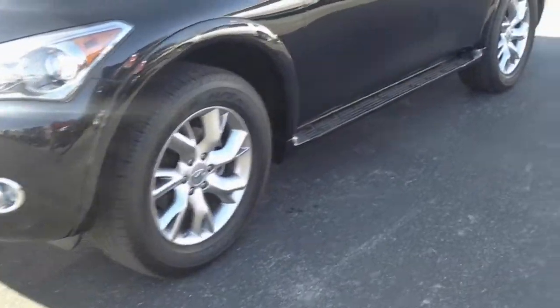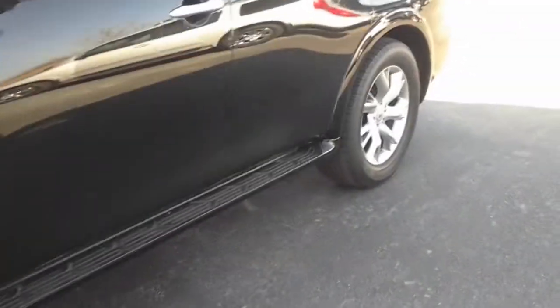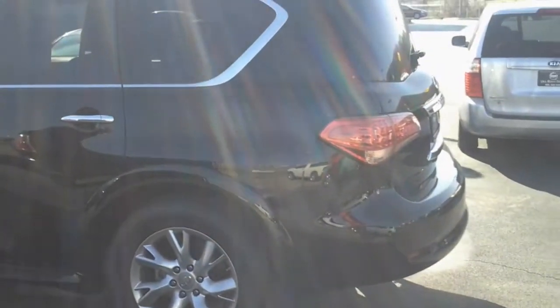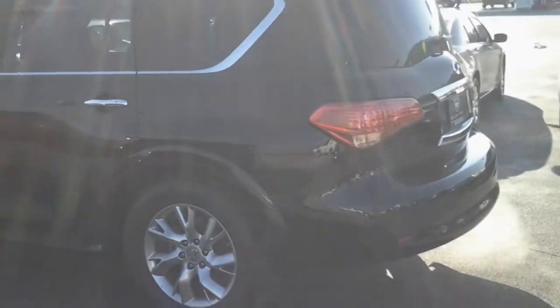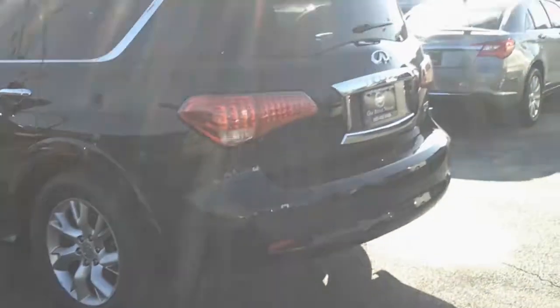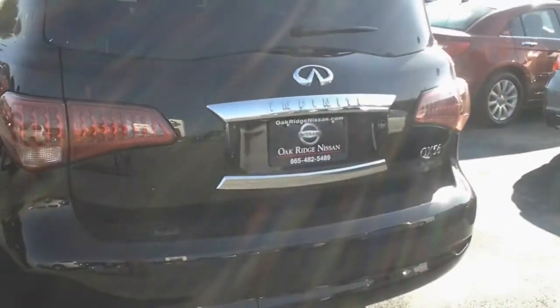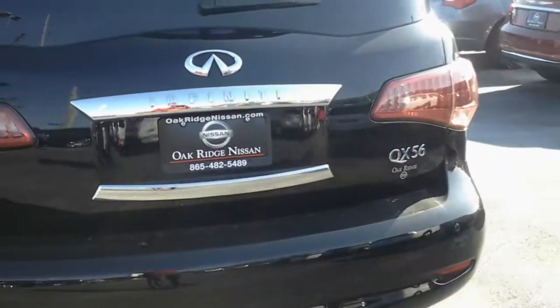Look at the wheels on this thing, the running boards. I mean the thing is nice. This vehicle can get you what you want. If you want to drive in style, if you're used to driving in style, you're looking good in luxury — I mean why not get it? I got an Infiniti because the Infiniti is an excellent product. A very good product.